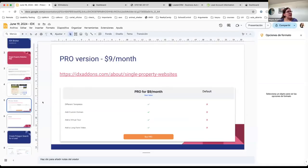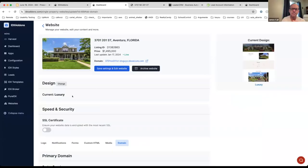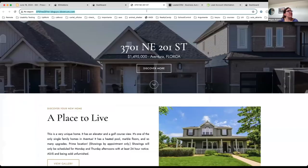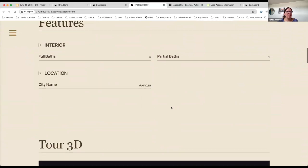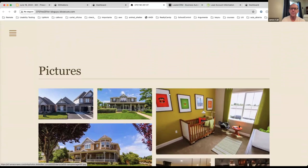One last question: if you decide you don't like the luxury template, can you switch back to the default one? Yes, sure. Here we have the luxury one — I'm going to switch back to the default and save the changes. If I reload the page, it's going to be using the default theme with the same information I had previously added.